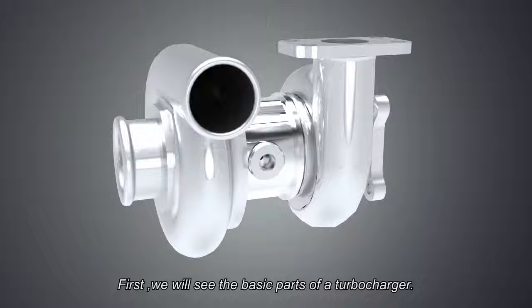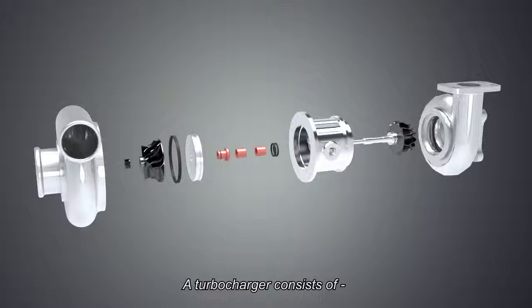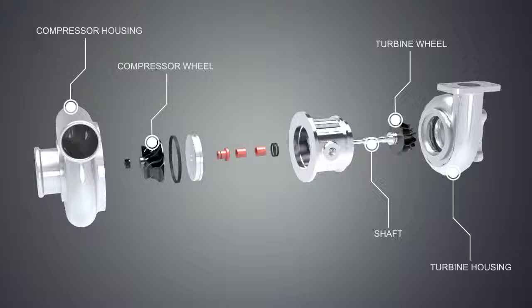First, we will see the basic parts of a turbocharger. A turbocharger consists of a compressor housing, compressor wheel, turbine wheel, turbine housing, connecting shaft, bearings, and oil seals.